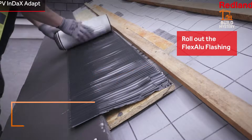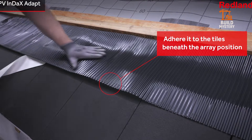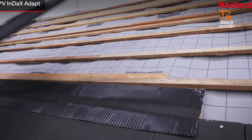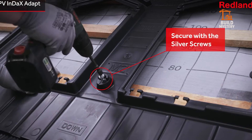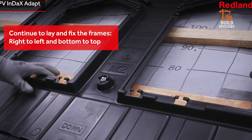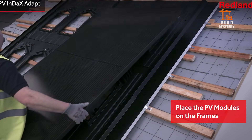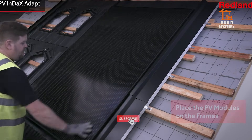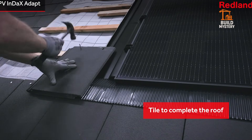This is the BMI Redland Index Adapt System — a fully integrated solar solution designed to merge clean energy with traditional roofing. Built by BMI Redland, it replaces bulky surface panels with a sleek in-roof design that sits flush with the tiles. Each module uses high-efficiency solar cells sealed inside a durable frame. Rain, wind, heat — the system handles it all. It locks into the roof structure with precision, creating a weather-tight barrier while producing continuous power.